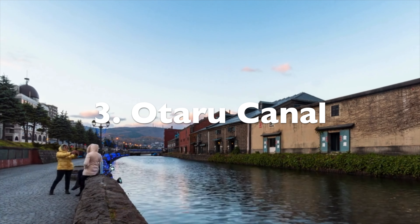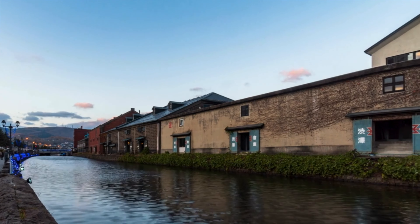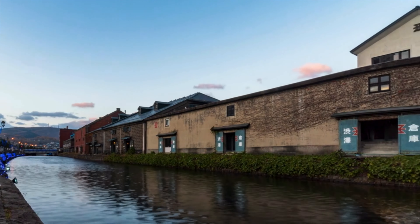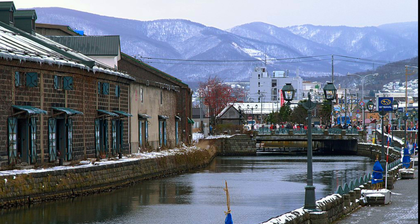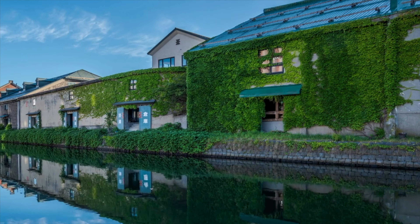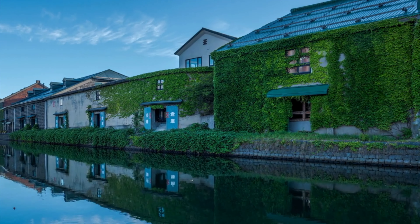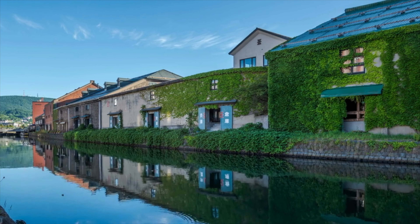Number three: walk along the Otaru canal. During the day or night, this canal is a cute little walk. During the nighttime it's romantic with the lanterns reflecting off the water. The canal was built in 1923 to allow small ships to transport goods to the warehouses. In the 1980s it was slated to be filled in, but thanks to a citizen's movement it was restored and the old warehouses turned into museums, shops, and restaurants.